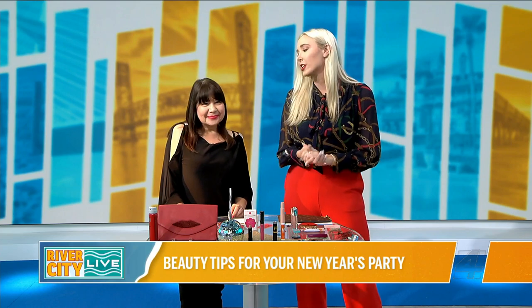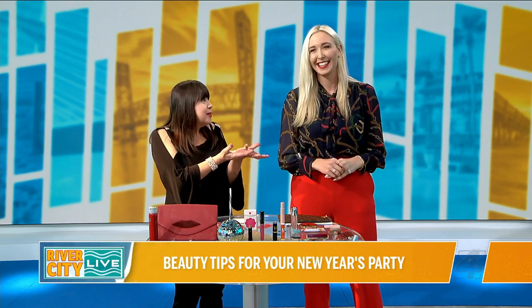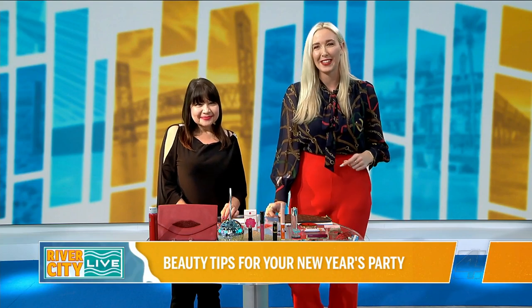Well, Noreen, thank you so much for all of those great tips. Where can we stay connected with you? You can go to my blog, beautycandy.wordpress.com, and you can follow me on TikTok. We'll be back with more right after this.